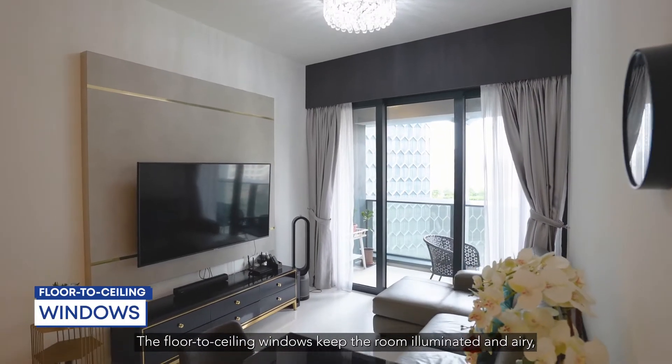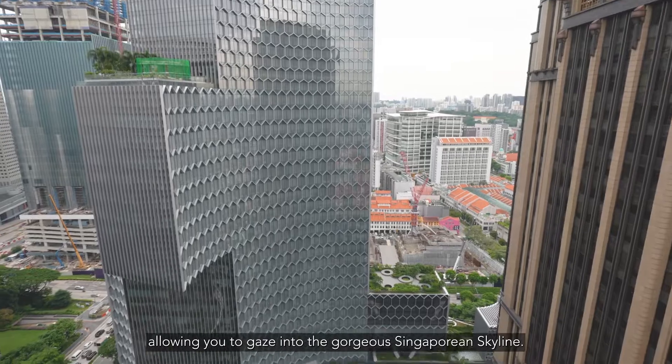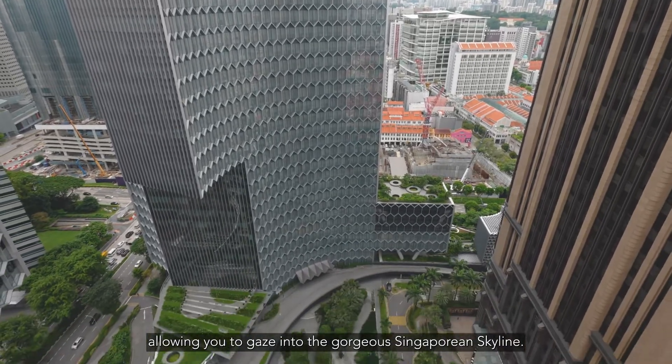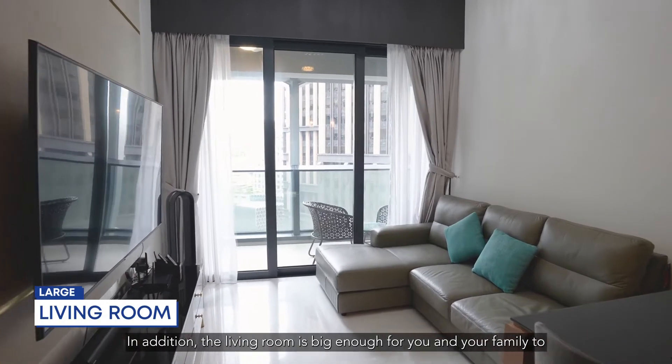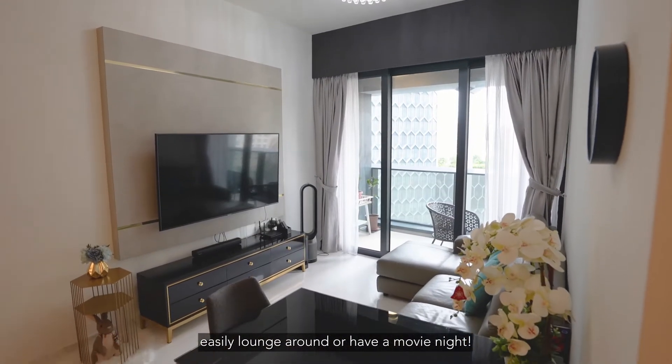The floor-to-ceiling windows keep the room illuminated and airy, allowing you to gaze into the gorgeous Singaporean skyline. In addition, the living room is big enough for you and your family to easily lounge around or have a movie night.